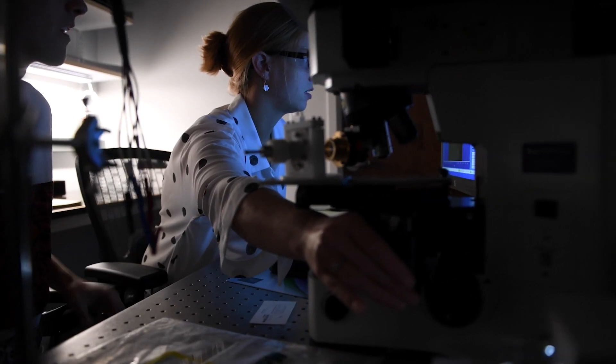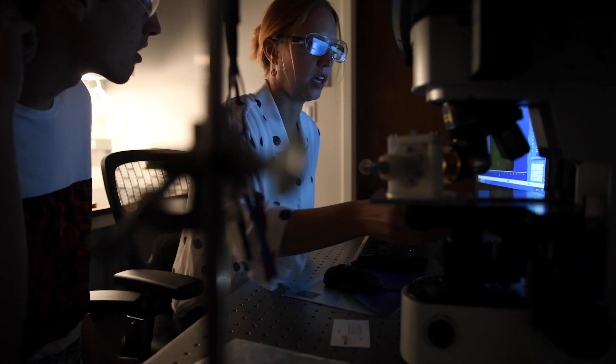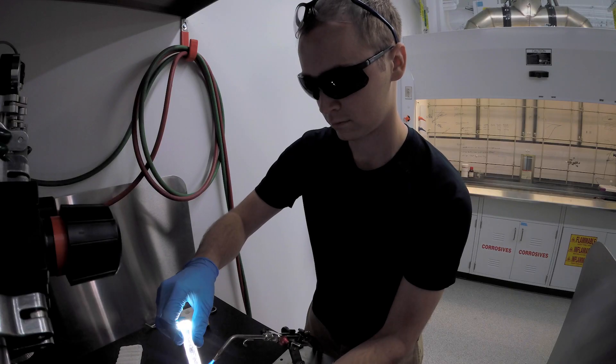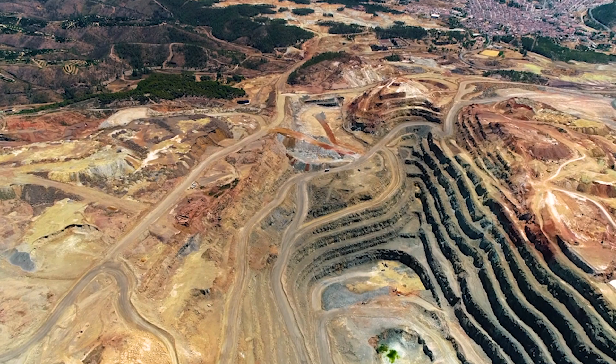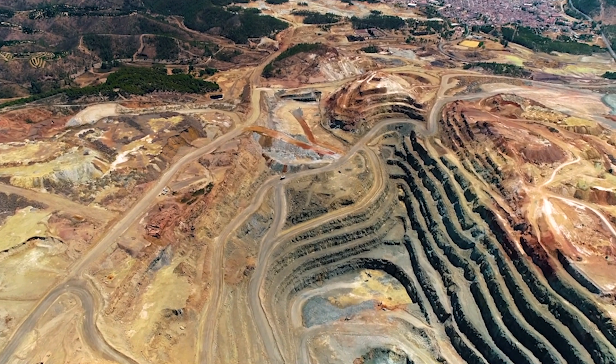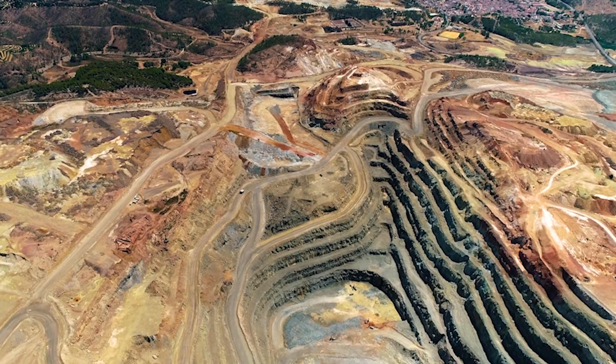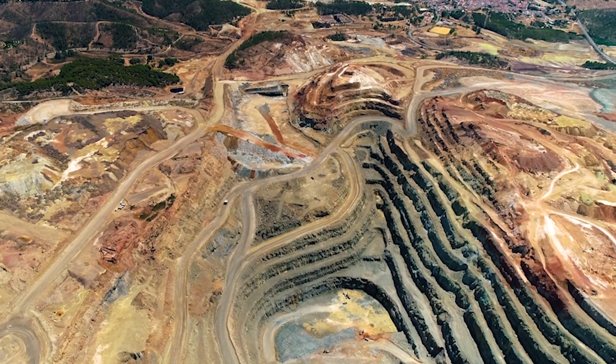In my research, we make new materials and we try to understand their ability to store electrons — so to reduce or to oxidize. These new materials are usually sourced from abundant resources, so we think of things that are abundant in the Earth's crust, like magnesium, iron, and sulfur. If they were to be widely distributed, then we would be able to make a lot of them and not worry about resource considerations.